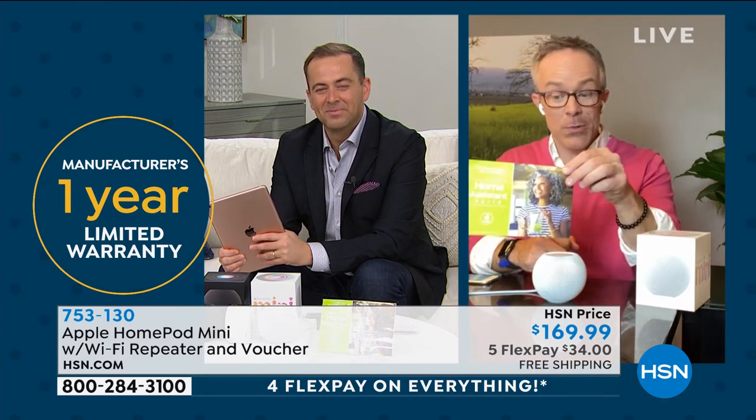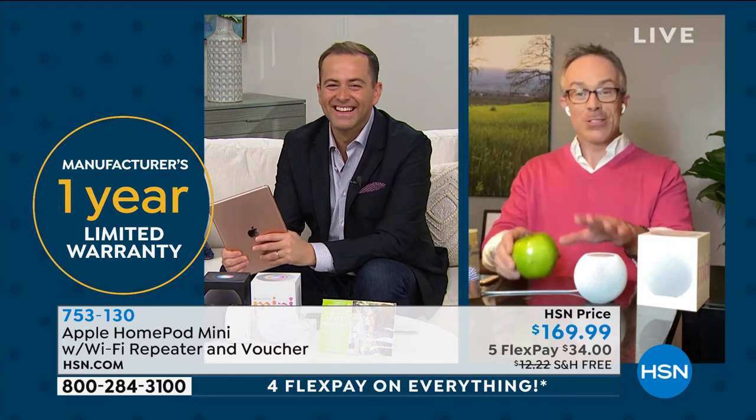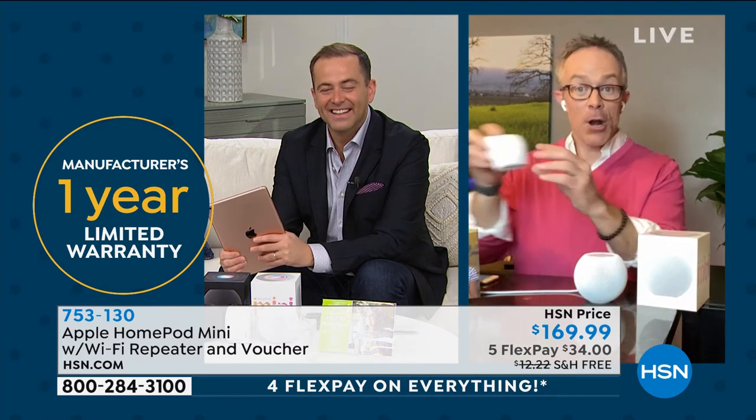You get a great voucher included — three months to Pandora. The HomePod Mini is a great footprint, and don't forget the Wi-Fi extender is included, which is great. When everyone was first sent home, Bill went looking for ethernet cables to boost his signal and couldn't find them. This easily plugs into the wall, connects wirelessly, and helps extend that connection.